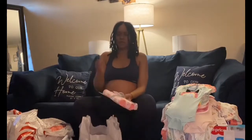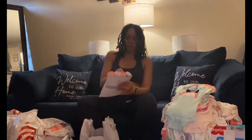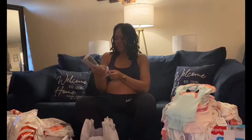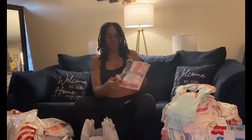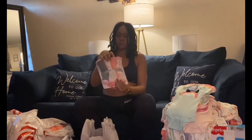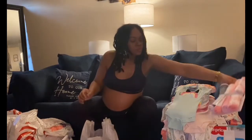Babies grow big, and if you start buying everything newborn, eventually they'll run out of it and won't be able to fit it anymore. So I decided to get zero to three months. Also here are the Cloud Island burp cloths — four in a pack, part of the flamingo set: a gray one, the flamingo pattern, heart pattern, and pink one.